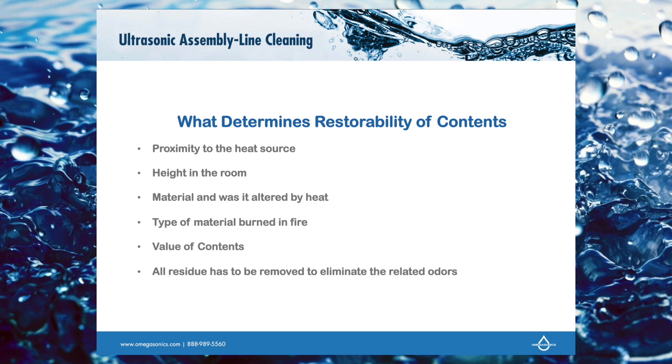Height in the room is another factor — if something is up high, it's going to catch more heat. If it's in the same room as where the fire is, it's probably not going to be restored. You're probably better off total-lossing that.